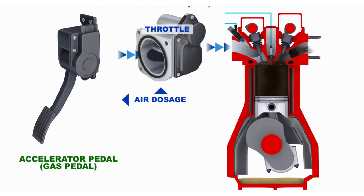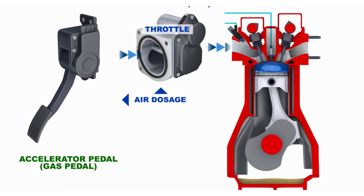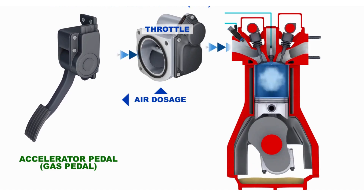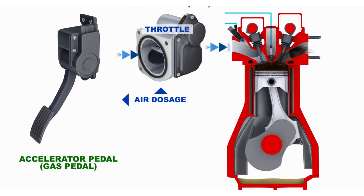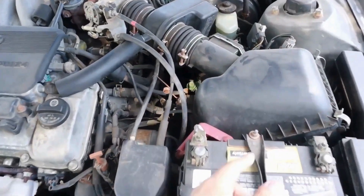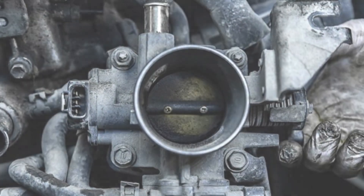The throttle plate inside the throttle body is controlled by the gas pedal. When you press down on the gas pedal, the throttle plate opens up to let more air into the engine, helping it generate more power. To locate the throttle body, just follow the air intake tube that leads to the engine. Now that we know what the throttle body does, let's dive into the symptoms of a bad throttle body.